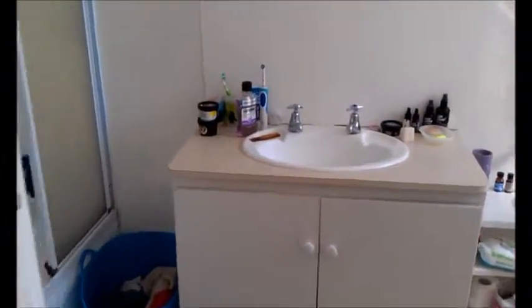Let's go through here. This is the lovely en suite, as you can see. I have a shower. It's actually a really big shower cubicle as well.